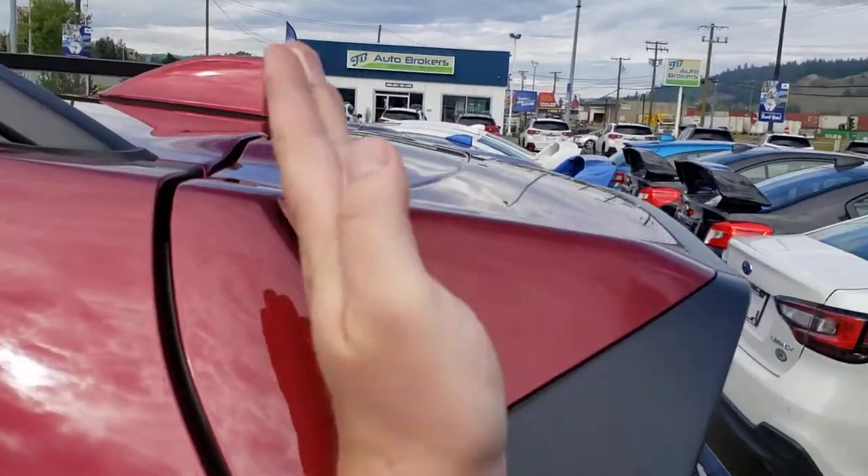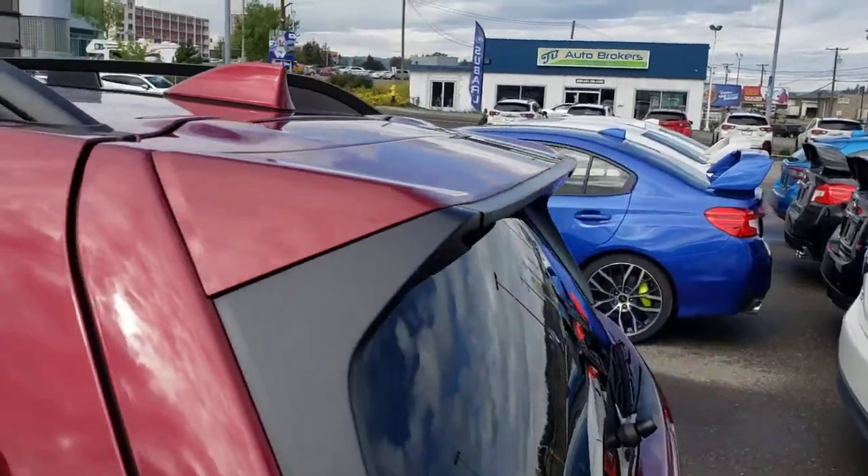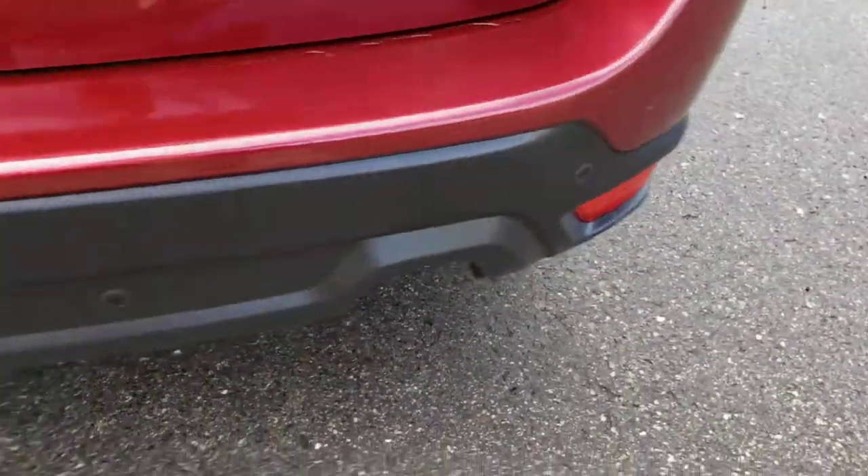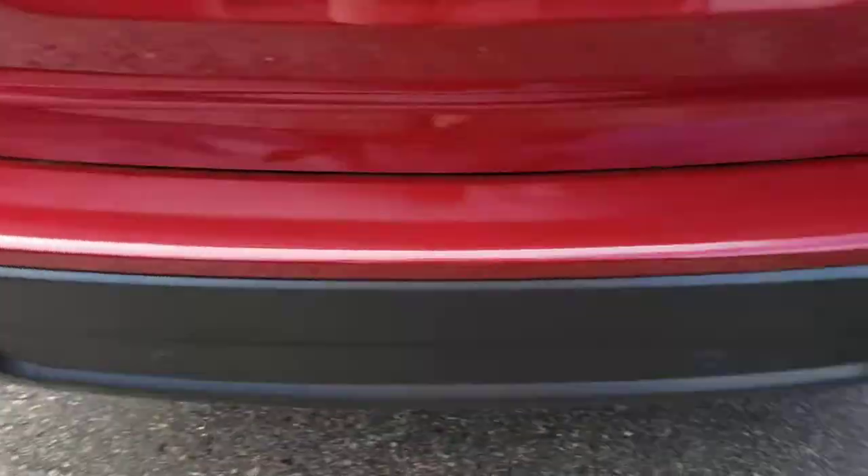The base model looks kind of naked because this spoiler is missing. With the Convenience, you also get backup sensors that will actually apply the brakes if it thinks you're going to hit someone in reverse — very, very handy, especially in parking lots.